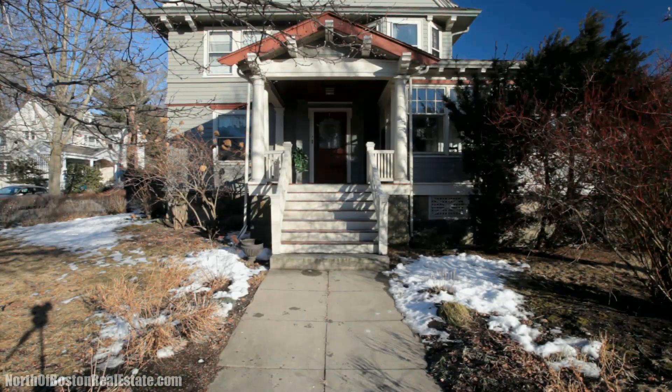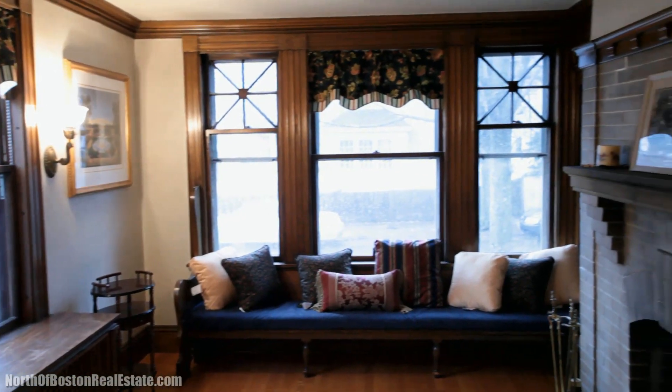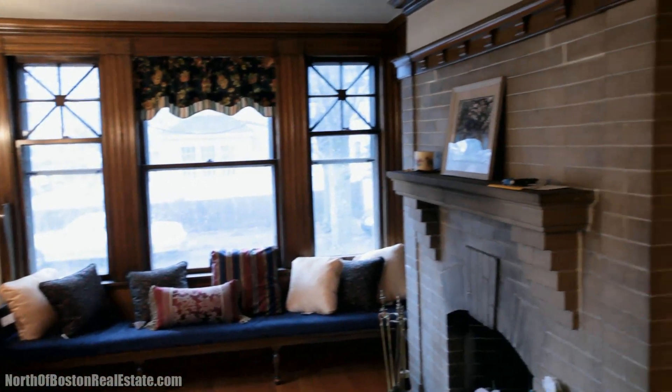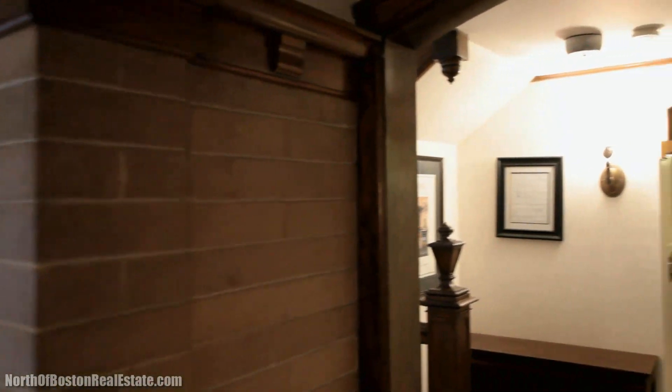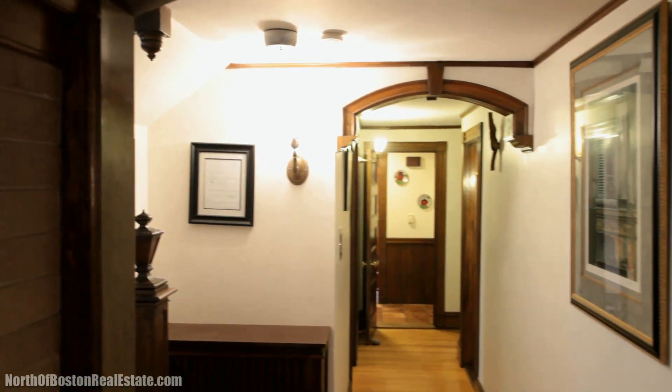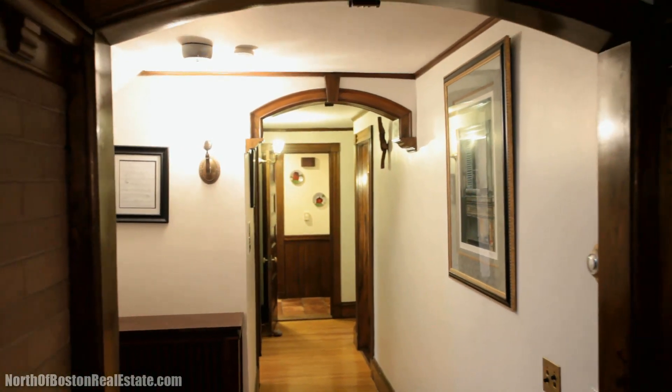As you enter the front door, you're immediately impressed by the original chestnut woodwork. Hang your coat in the closet and proceed to the sitting room. Enjoy a warming fire, and settle on the window seat with a good book in this comfortable room, which harkens back to the olden days.